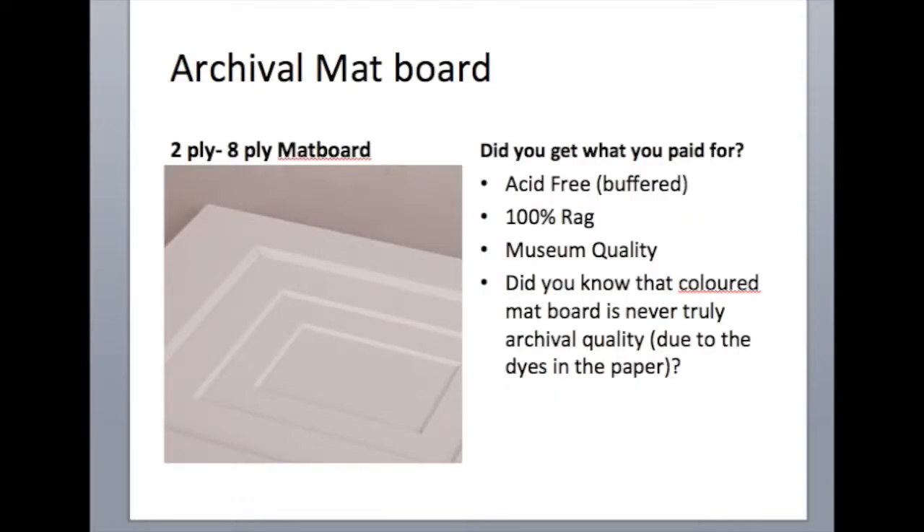I also wanted to talk about the different qualities of mat board you can buy. Everybody claims their mat board is acid-free, but not all acid-free mat boards are made the same. Crescent and Bainbridge make some very good 100% rag mat board. You really need to check when buying from your local store whether you're buying something that's just buffered or totally acid-free. Also, as soon as you start using colored mats, no matter how good the quality — even if they're 100% rag — the dye in the colored mat can become an issue over time and affect your artwork.